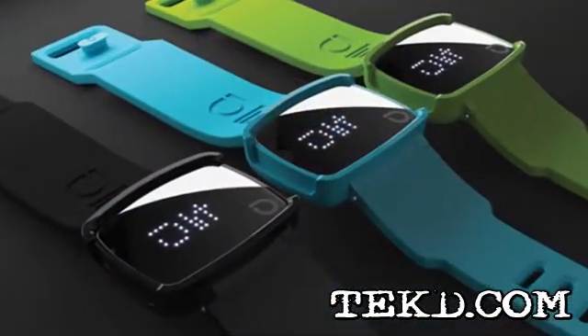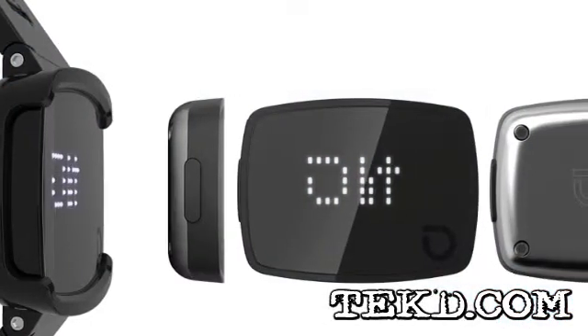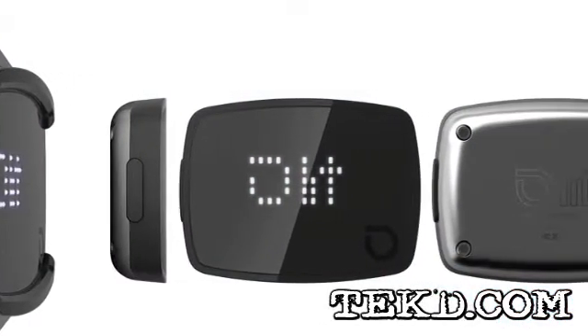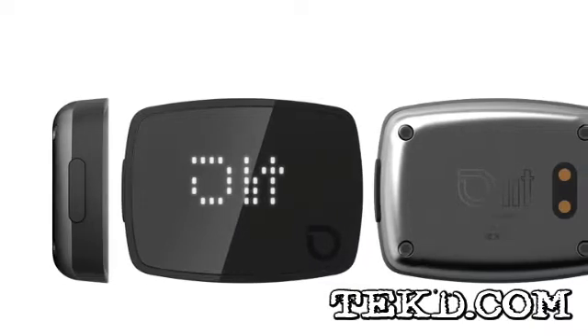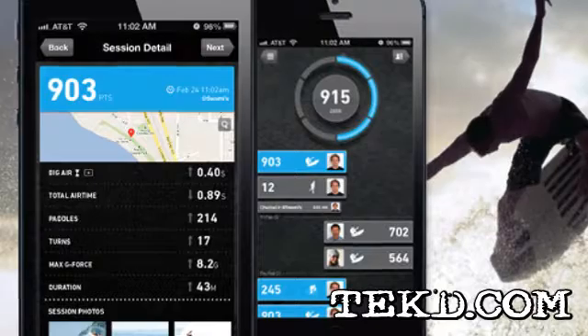The Lit Activity Tracker from NZN Labs is designed for action sports with unique motions. It works by using an advanced 6-axis accelerometer combined with a gyroscope to sense motions other fitness trackers cannot, and then applies a tailored algorithm to score those activities.